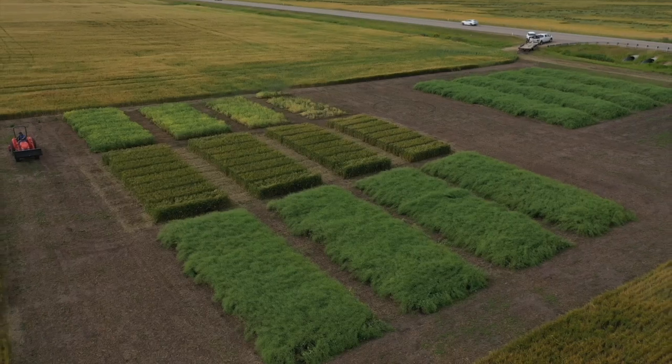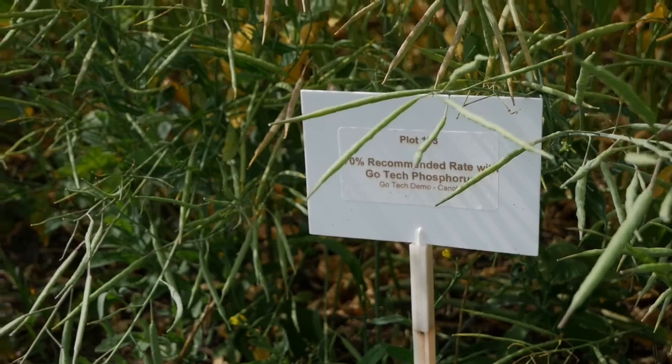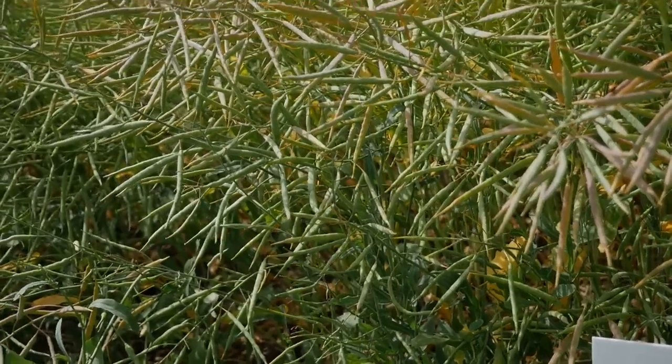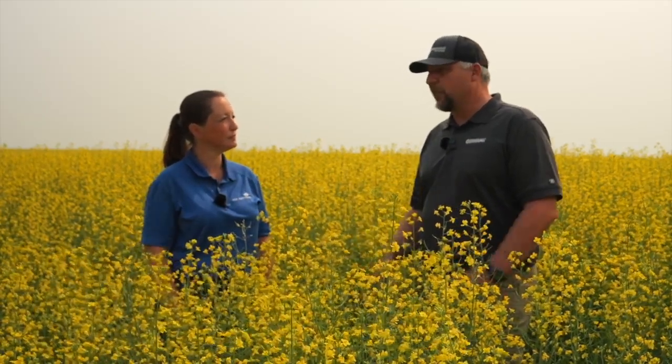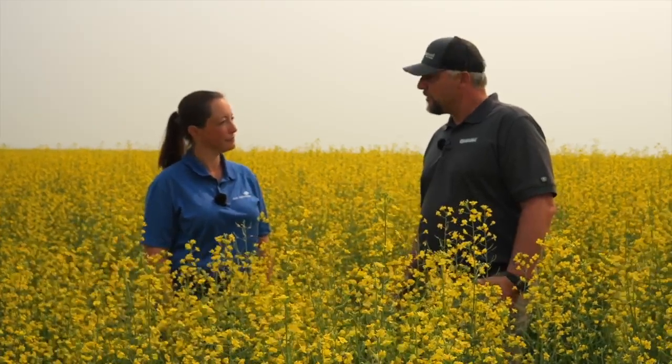Is there any ongoing research going into helping growers manage this, given that seasons have been getting hotter? There hasn't been any real specific work on what varieties do better with heat stress. There is a little bit of work going on in the brown soil zone, and also locally here with Gateway Research Organization — some of our plots have shown some varieties did better than others. Gene editing, I think, will really open some doors to reducing the impact of some of these problems, but those are a few years away.